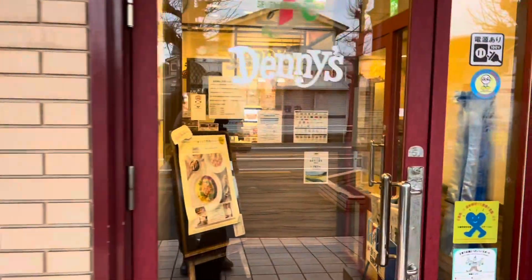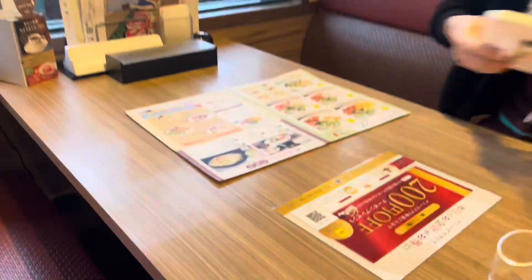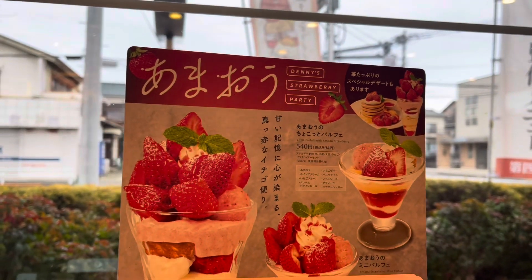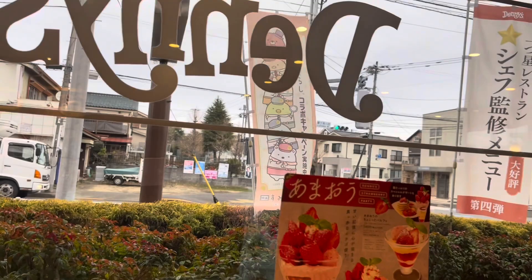Come with us to get Denny's in Japan. The public transportation here is absolutely immaculate and everyone rides bikes or takes public transportation. This is us walking in. As you can see, the signs are in both English and Japanese.